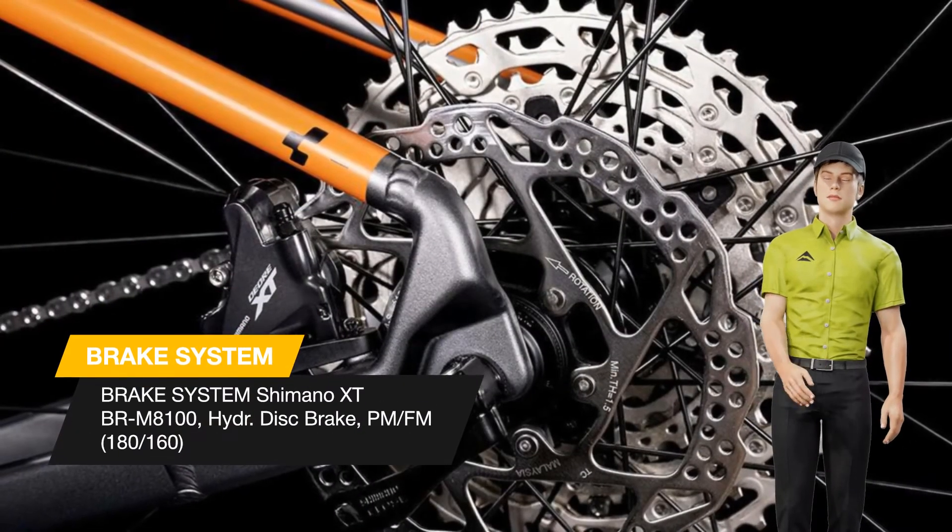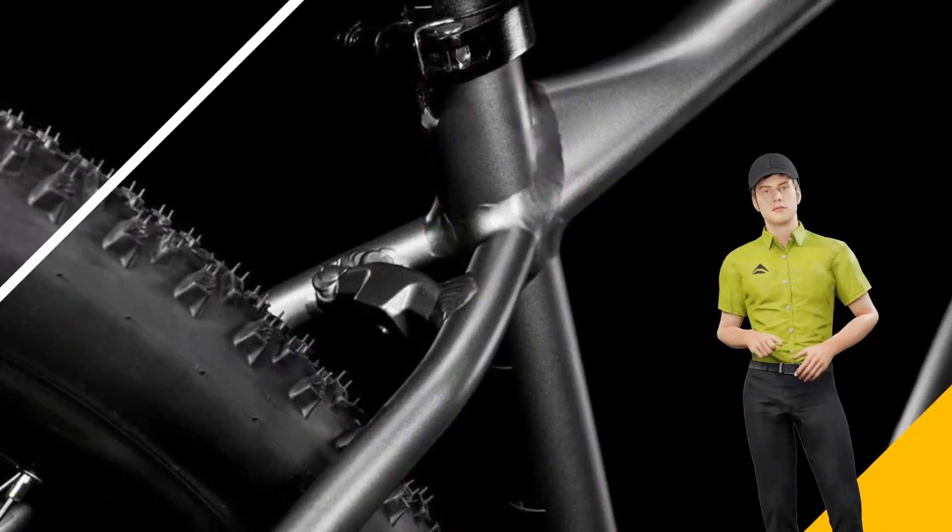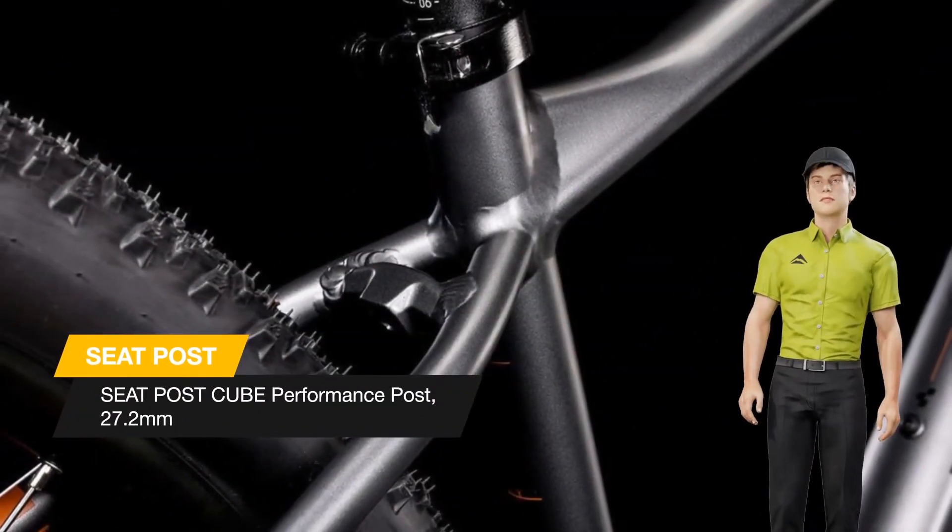We added Shimano XT hydraulic disc brakes for their superb all-weather stopping performance, to help keep you safe whether you're out in the hills or battling across town.